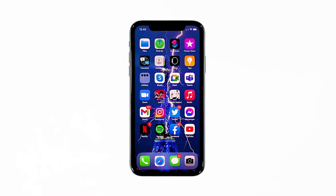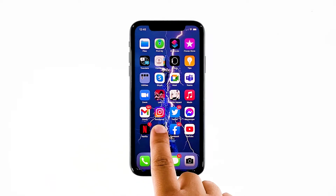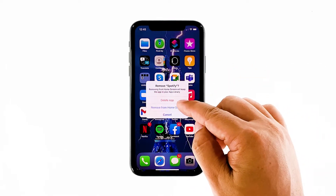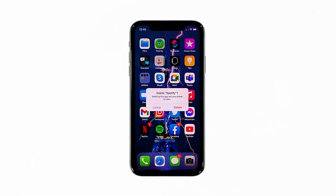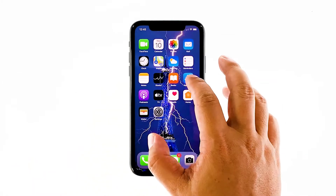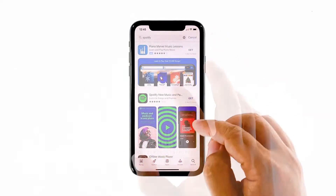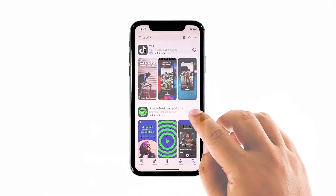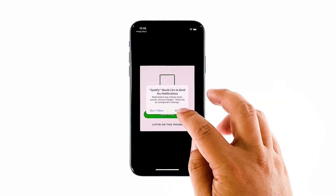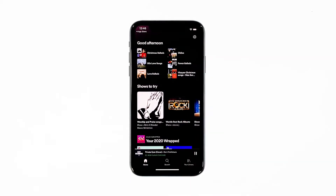Go to the screen where the Spotify icon is located. Tap and hold on its icon until options show. Tap delete app, then tap delete to confirm the deletion of the app. Once the app is successfully uninstalled, launch the App Store. Search for Spotify, and then tap the install icon. Wait for the app to be successfully installed on your iPhone. When the installation is finished, tap open to launch it. Most of the time, these are the only things you need to do to fix an app that keeps on crashing.